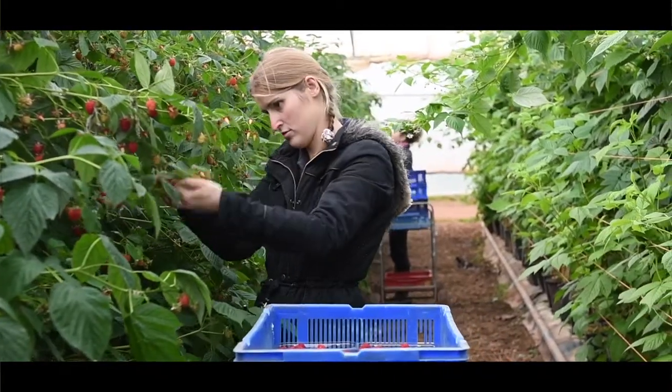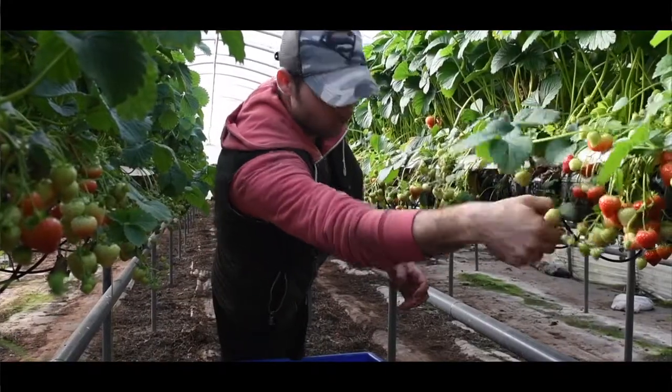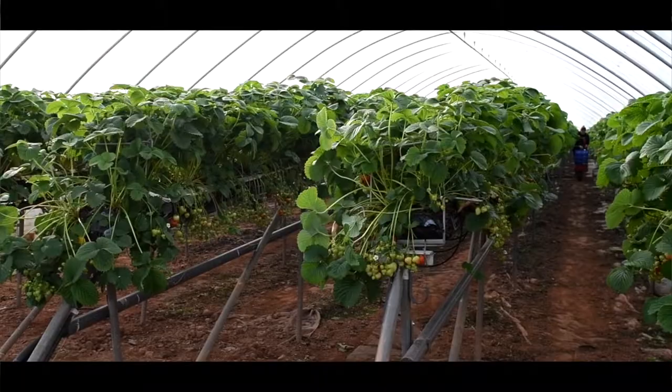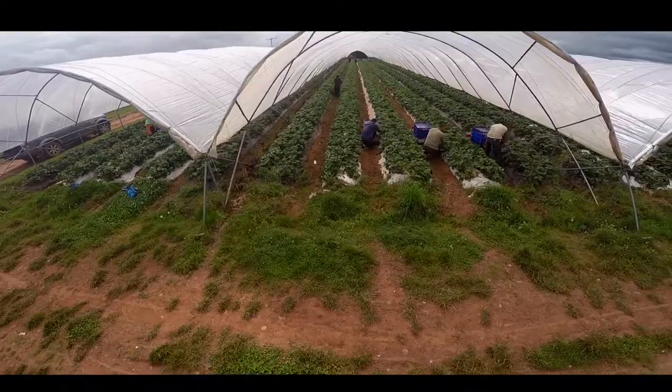Our family have been here since 1992. Strawberries were the first crop that we started to grow, where we used to have an existing crop of 20 acres and that's now grown to over 120 acres, which is the equivalent of about 142 football pitches.